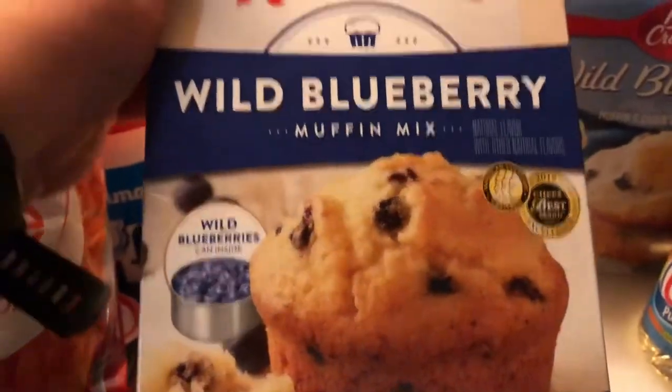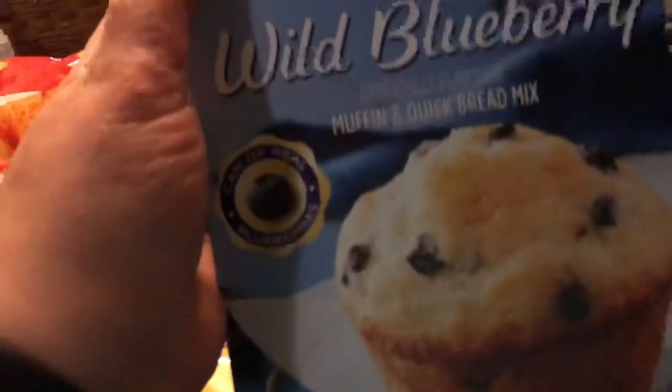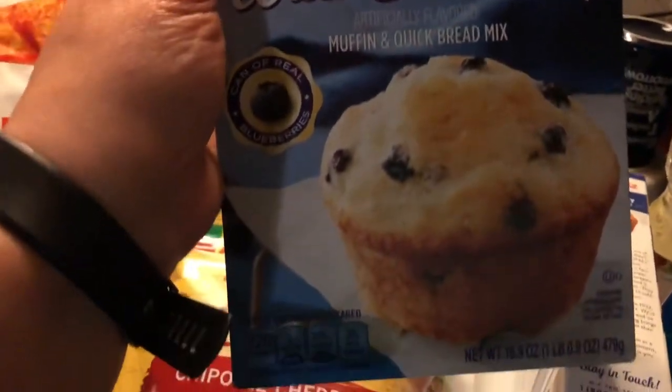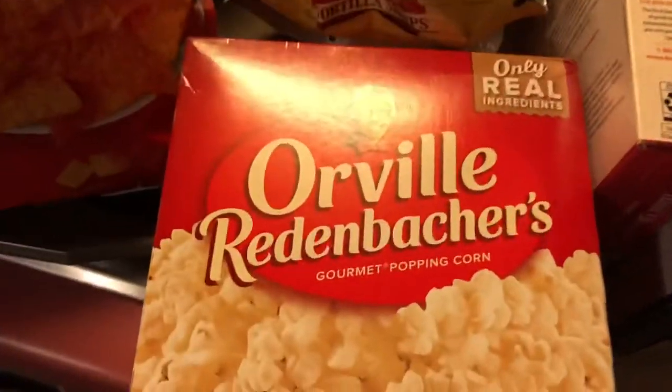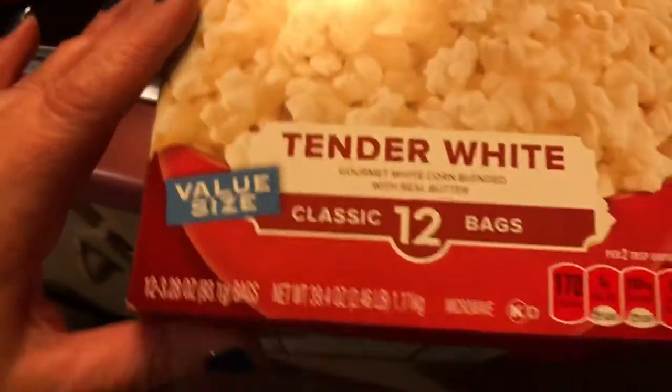And some tortilla strips to go with salads and croutons for a dollar 98. Some store-bought blueberry muffins — they were $2.14 — and the Betty Crocker blueberry mix was two dollars and 18 cents. I was deliberately making both to see which tasted better, and Betty Crocker won. Also Crisco oil for a dollar 94, and white popcorn for four dollars and 98 cents — I just prefer white, it's my favorite.